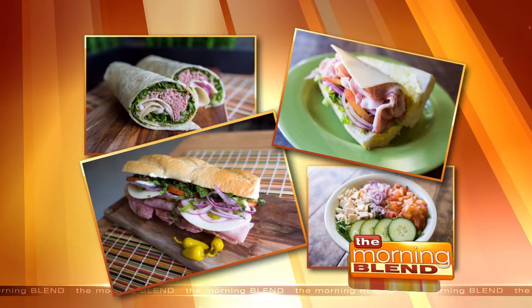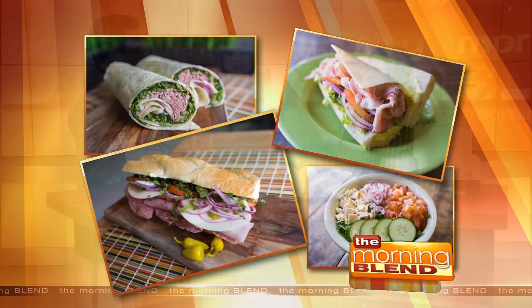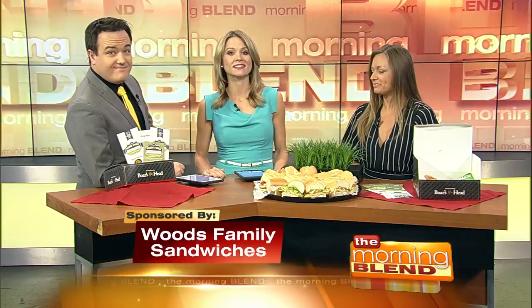They're a family-owned shop providing top quality food and service. They have two locations here in Las Vegas, and joining us this morning is the owner, Daylyn Woods. Hi, Daylyn. How you doing? Doing very well.